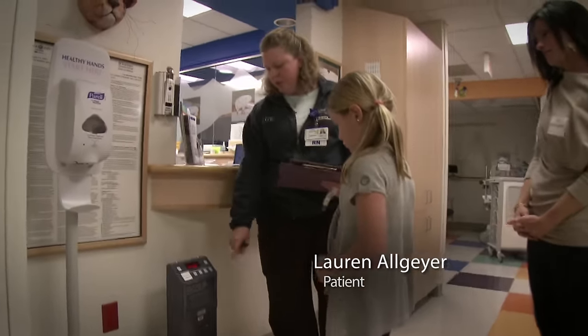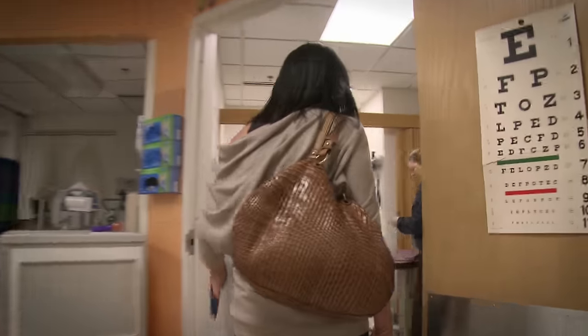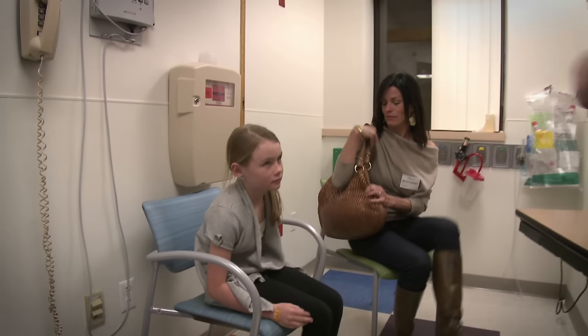When Lauren first came in, we really just kind of give her an overview of how the day is going to go. We let them know upfront that they're going to need an IV start. We make it a practice to be very honest.